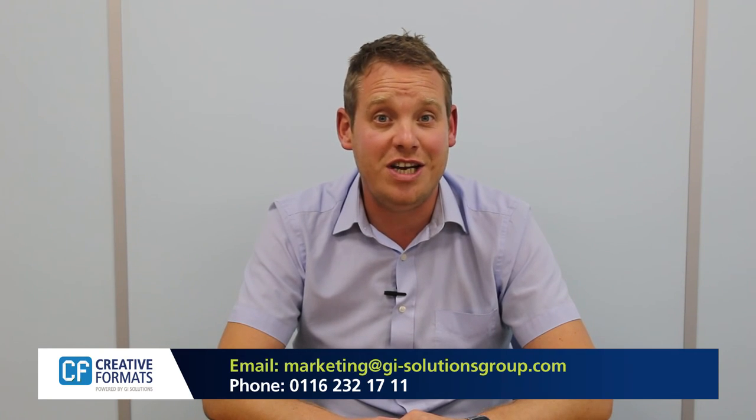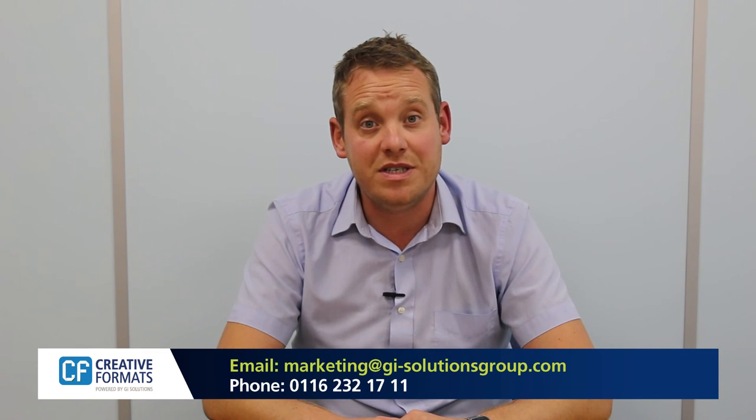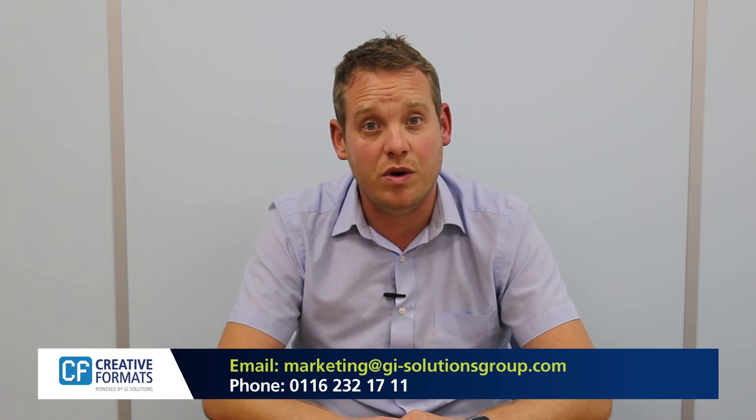For more information on how creative Manila envelopes can increase your response rates, email marketing at GI-SolutionsGroup.com or call 0116 232 1711.